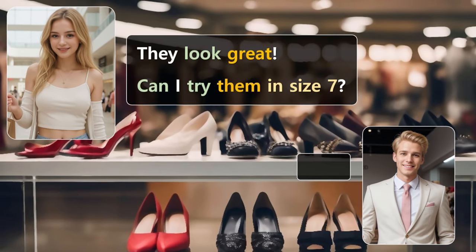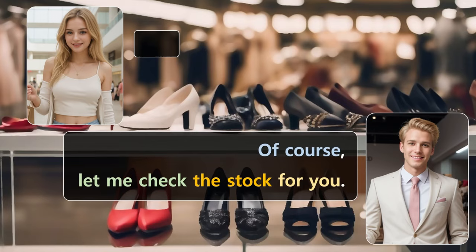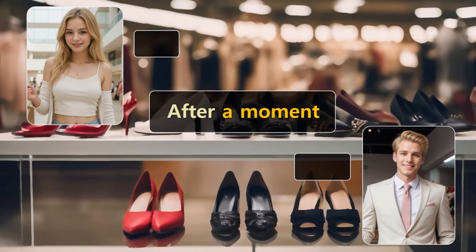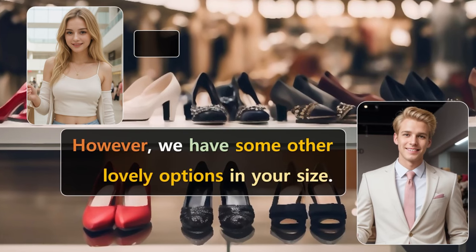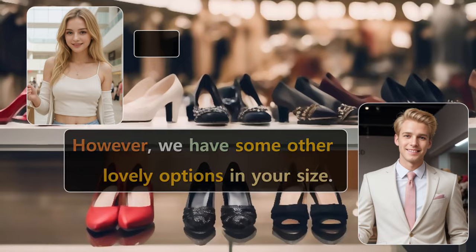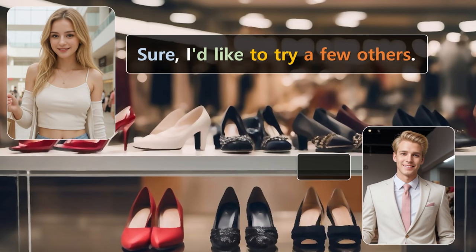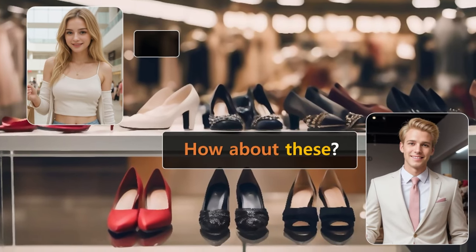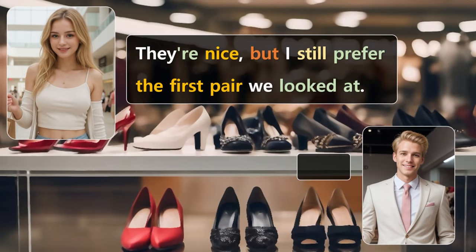They look great. Can I try them in size 7? Of course. Let me check the stock for you. I'm sorry, but it looks like we're out of size 7 in this style. However, we have some other lovely options in your size. Would you like to see them? Sure, I'd like to try a few others. How about these? They've been quite popular and are also available in size 7. They're nice, but I still prefer the first pair we looked at.